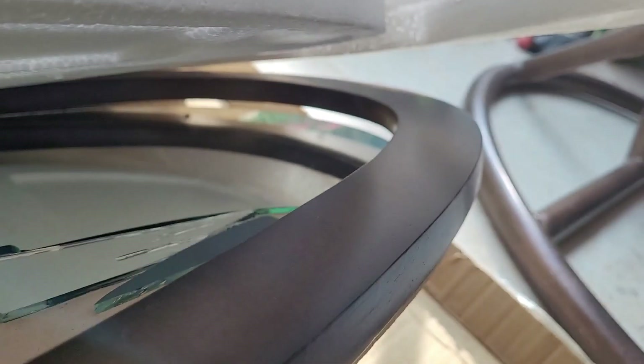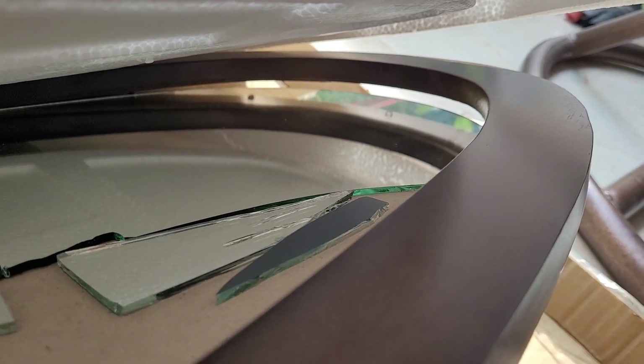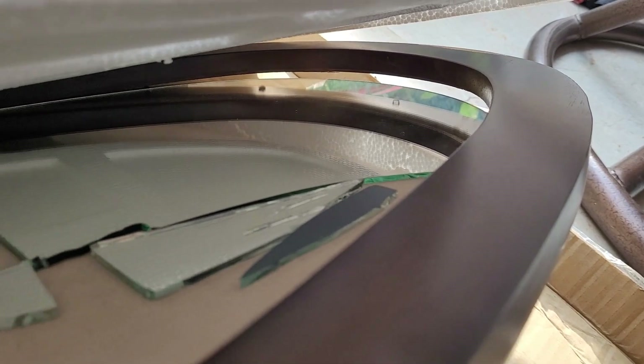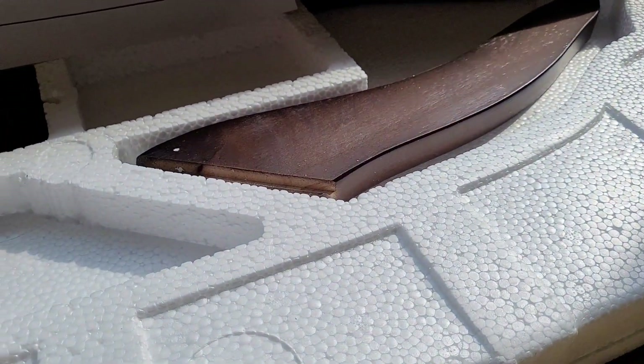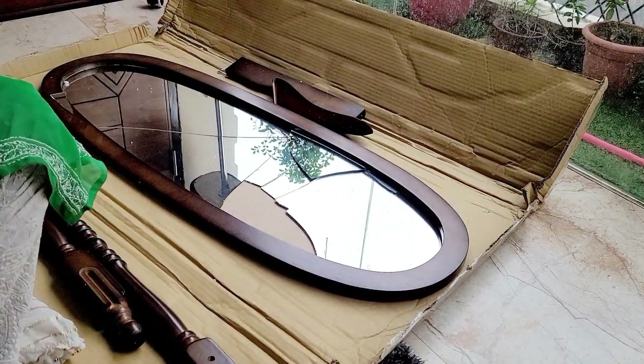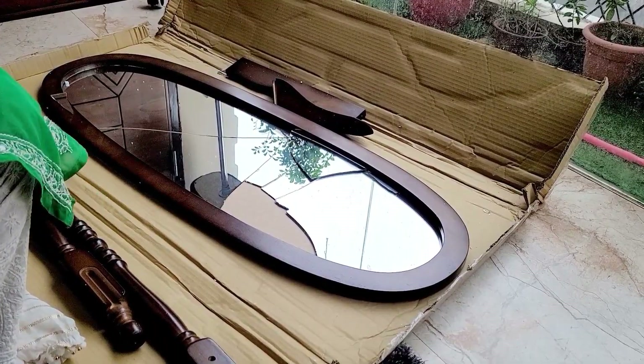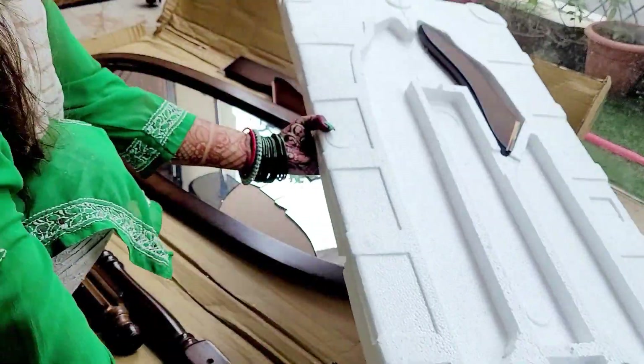The mirror was broken. I thought that I would make it work and not return it, because there was doubt about the return process. There was a price consideration too — if you take a mirror from outside, the price will be more, even 8–9 thousand.